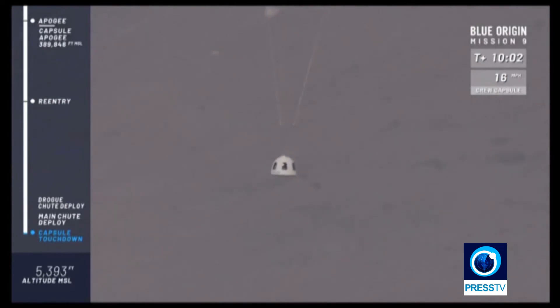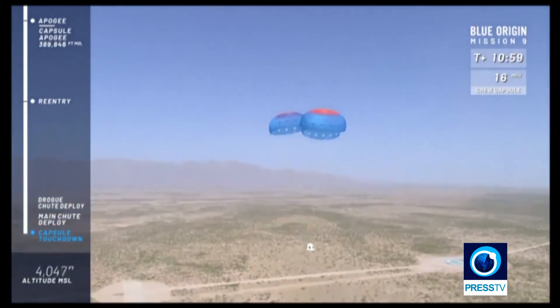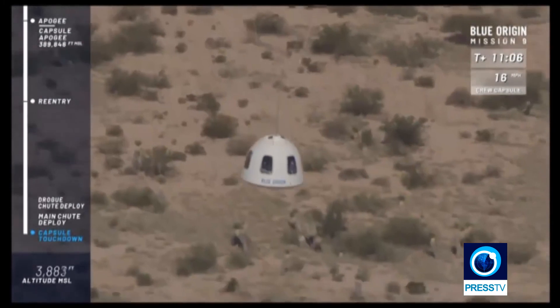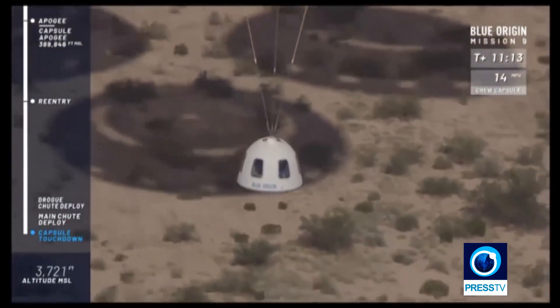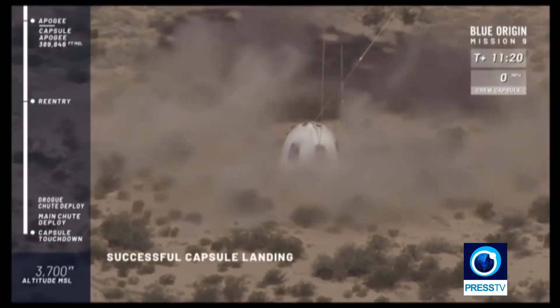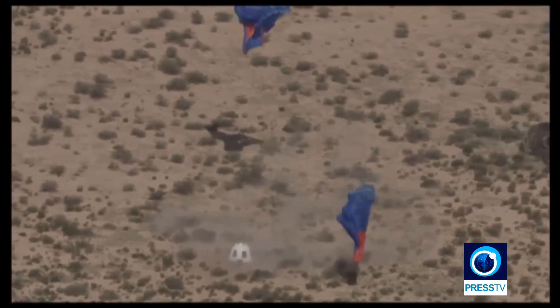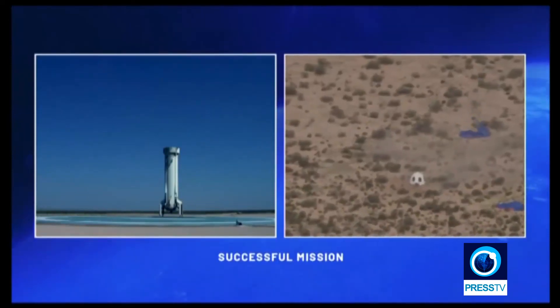Some great shots of those big beautiful windows on the capsule. 500 feet. And touchdown — absolutely beautiful. Welcome home, New Shepard. What a test today!